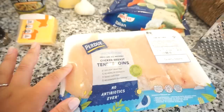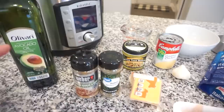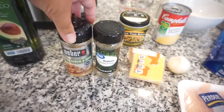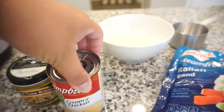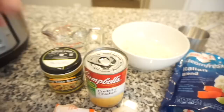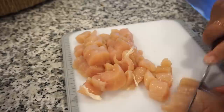I have all the ingredients out. I'm going to take these tenderloins, slice them into bite-sized pieces, and sauté them in the Instant Pot with a little avocado oil. The recipe calls for onion but I'm skipping that — instead we'll add lots of garlic, about three cloves, plus Italian seasoning and a roasted garlic and herb seasoning, salt and pepper. Then we add a can of cream of chicken soup, one cup of rice, chicken stock made from Better Than Bouillon, and one bag of frozen veggies.